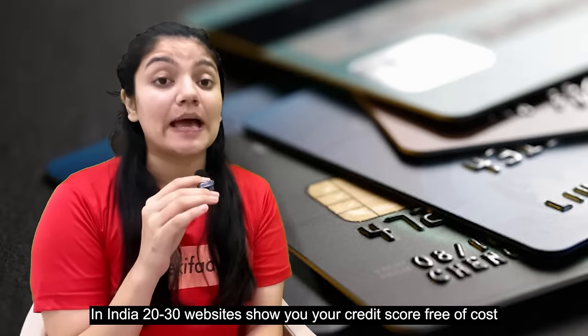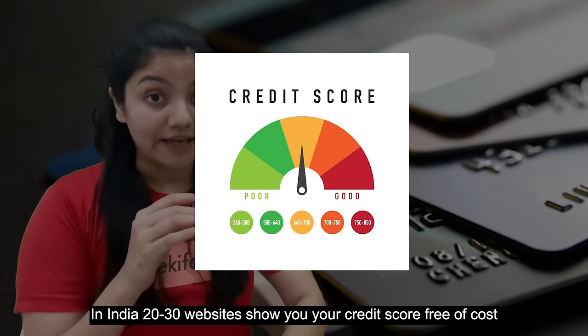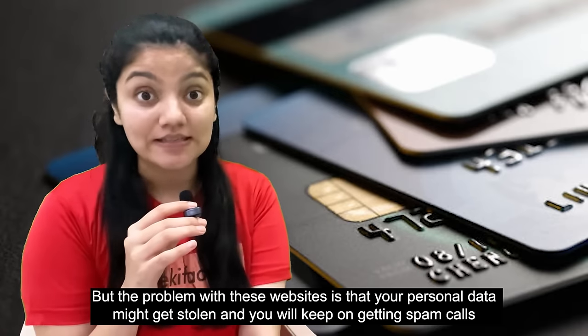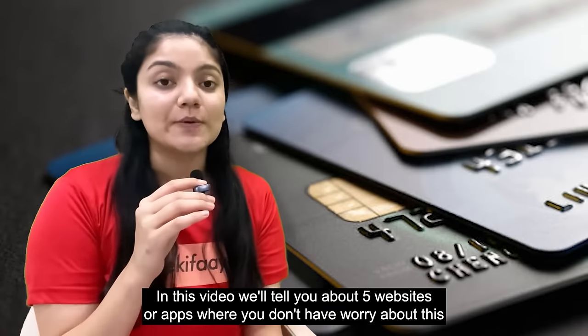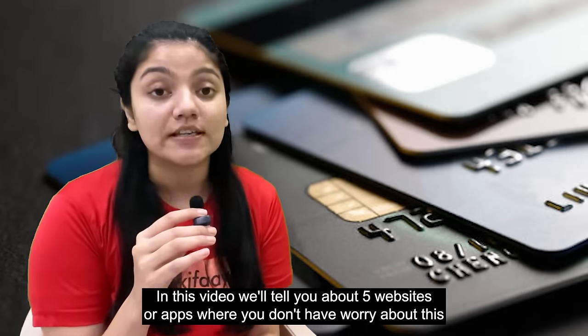India has 20-30 websites or applications where you can check your credit score. But the problem with these websites and apps is that your personal data gets shared and you end up getting spam calls. In this video, we will tell you 5 websites or apps that you can use without those issues.